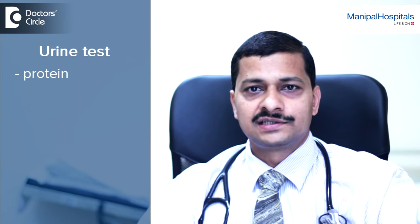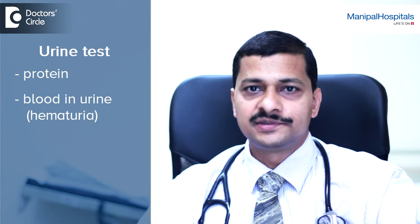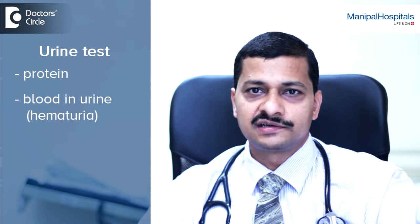There are a few tests which detect chronic kidney disease in the early stage. Whenever you go for a routine health check, make sure you check the urine for presence of protein. You should also check for blood in the urine, what we call as hematuria, which you cannot explain by other reasons like infection.